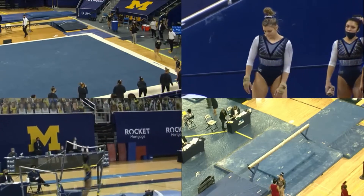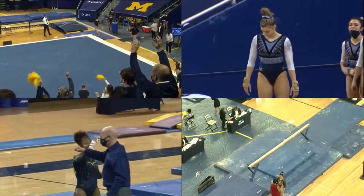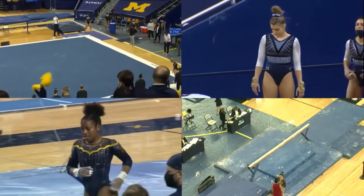She just needs to drill this landing. It's a really difficult dismount. Little bit of soft knees, but she pulled it through. What a...